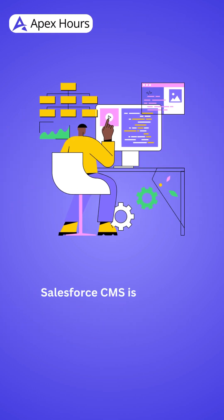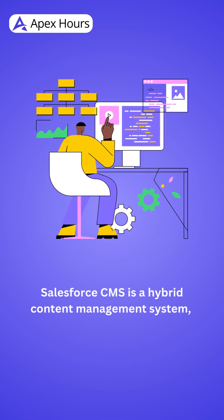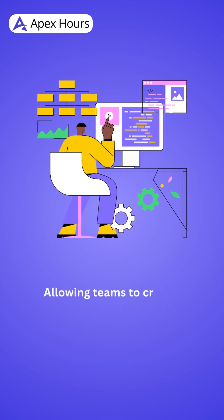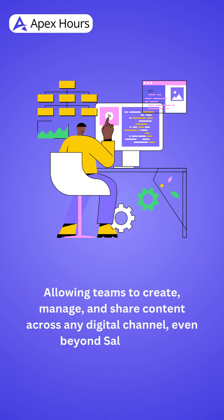Salesforce CMS is a hybrid content management system, allowing teams to create, manage, and share content across any digital channel — even beyond Salesforce.